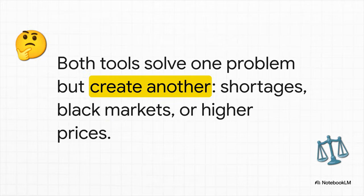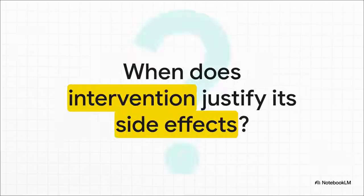And this is really the core takeaway from all this. The price ceiling was supposed to fix high prices, but it ended up creating shortages and black markets. The tariff was supposed to reduce imports, but it just made prices higher for everyone. It's a classic lesson in economics: there are no perfect solutions, there are only trade-offs. And that leaves us with a final, much tougher question to chew on — knowing that these interventions almost always have these kinds of side effects, how do we decide when the original problem is so bad that those consequences are a price worth paying? That right there is the constant challenge of making economic policy.